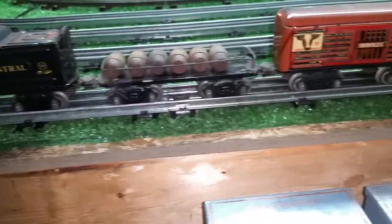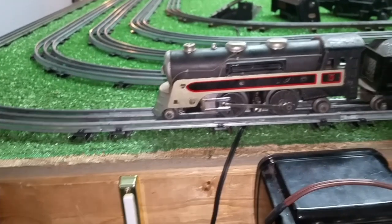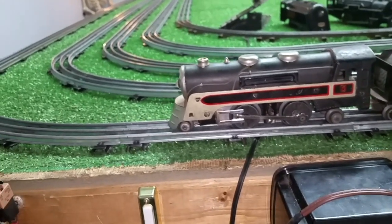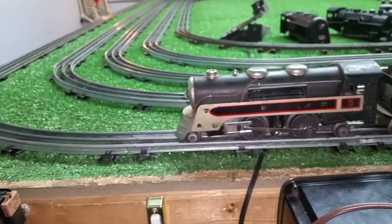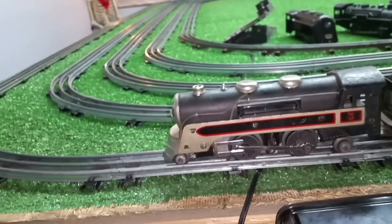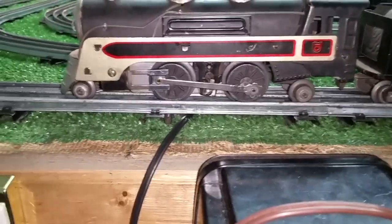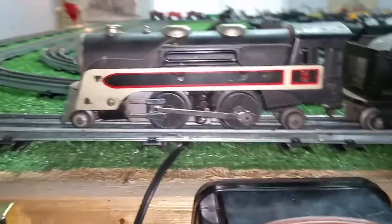I spent a couple of minutes getting the couplers working, so all the couplers are working. I have not even lubricated the wheels yet. The locomotive was frozen absolutely solid due to intergranular degeneration of the wheels themselves. They had expanded and were turning to literal powder, so I had to replace all four wheels — but I replaced them with original spoked wheels, as you see.